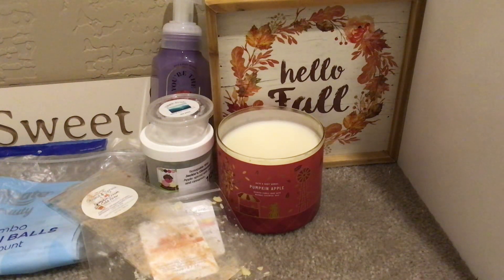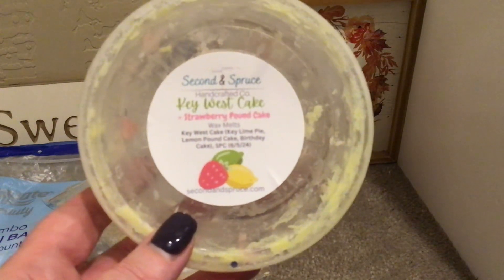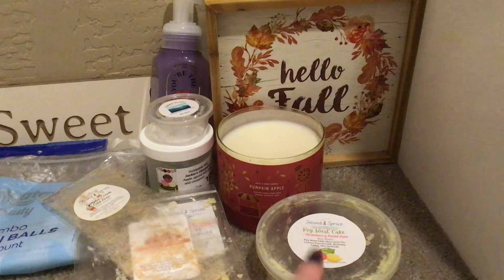I have a little bit left of Key West Cake plus Strawberry Pound Cake. It's her Key West Cake — which is key lime pie, lemon pound cake, and birthday cake — combined with strawberry pound cake. This was from June. I had just a little bit left — it's so yummy. I warmed it in the upstairs hallway.